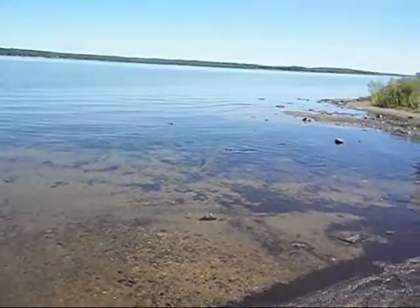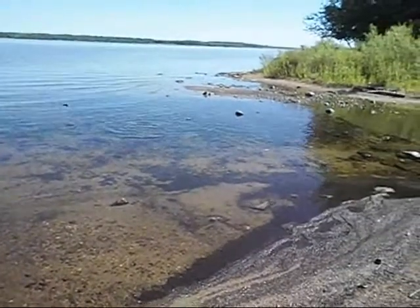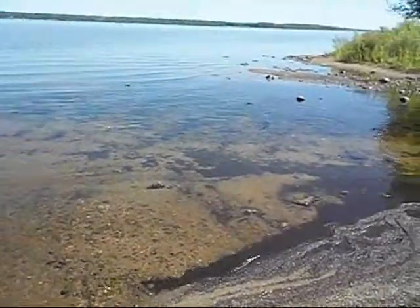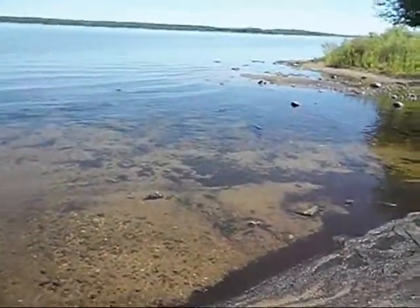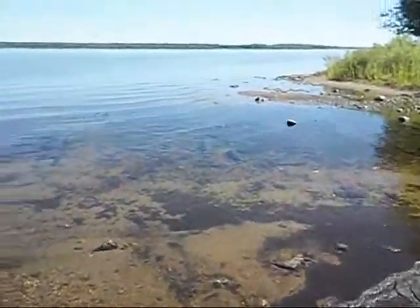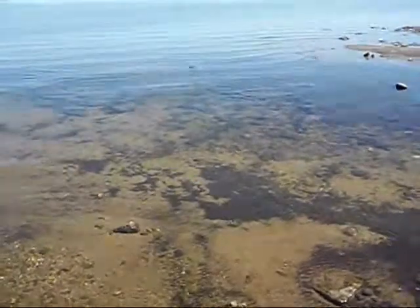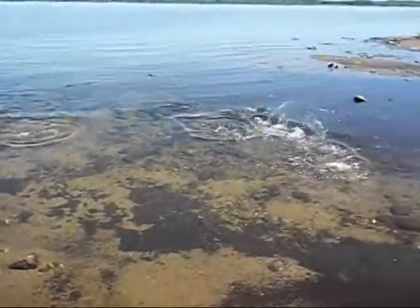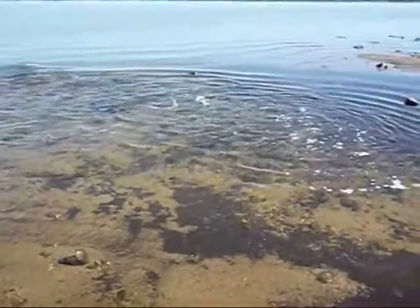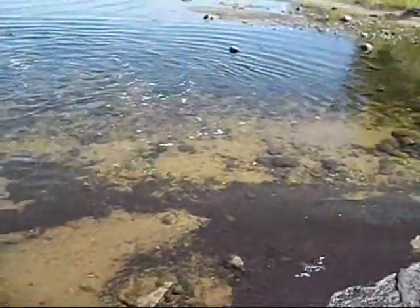Today's August 5th. We're down here doing another walking. I just came up to this little area here. Look at all this fish in there — a lot of carp, silver carp or grass carp or something.